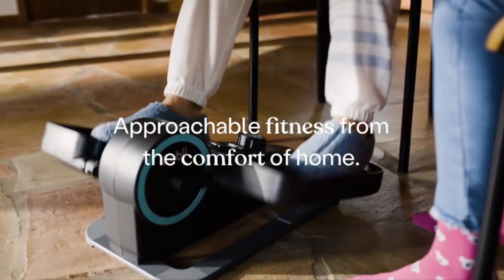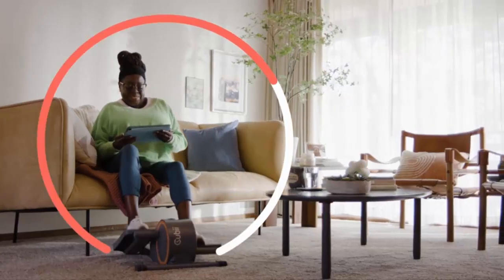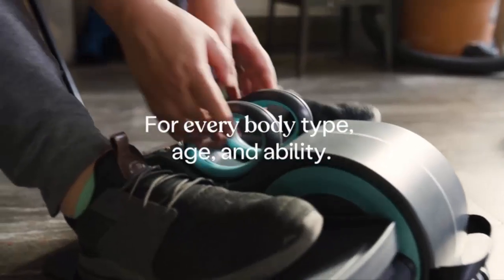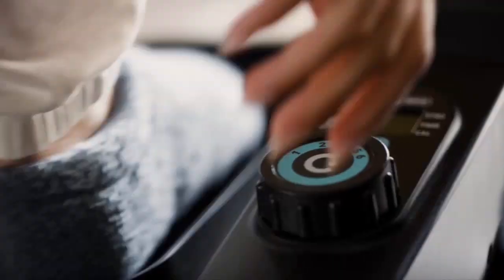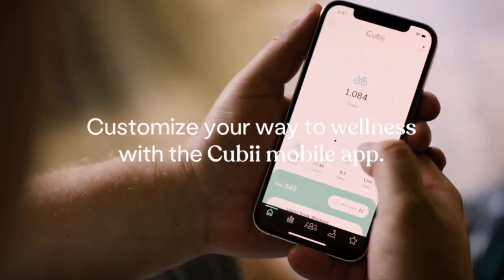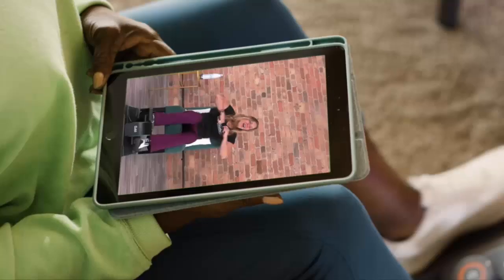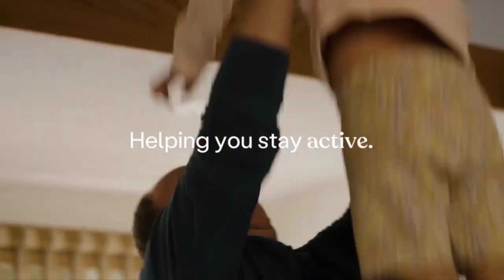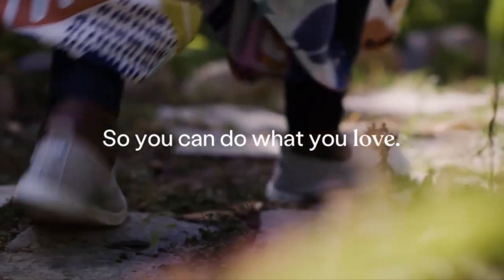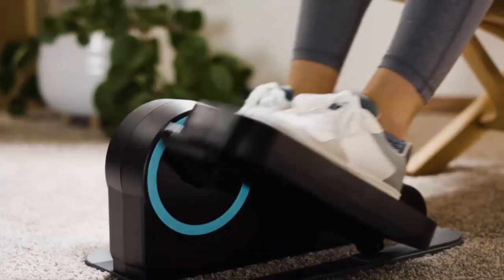Hey everyone, welcome back to the channel. Today we're diving into a cool way to stay active even if you're stuck at your desk all day. We're talking about the QB Move, an under-desk elliptical that can help you get your body moving while working or relaxing at home. Whether you're looking to boost your productivity, sneak in some cardio, or simply get those legs moving, I've got 10 reasons why the QB Move might just be your new favorite gadget. Let's get into it.